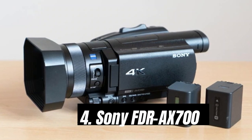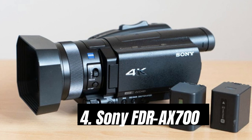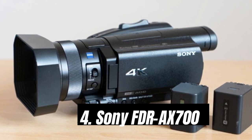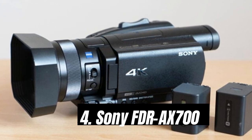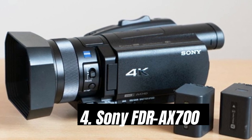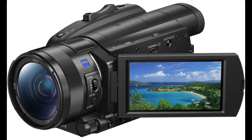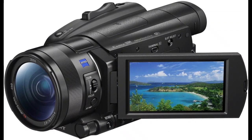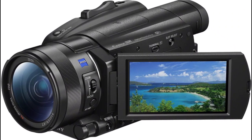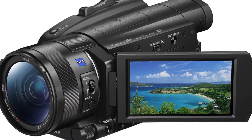Number 4: Sony FDR-AX700. Most camcorders are made for vlogging, thanks to flip-out screens that rotate to face you when presenting straight-to-camera. What we love about this 4K model is that it offers a big one-inch sensor, which gives much better video than many other models in this price range. Furthermore, it comes with built-in Wi-Fi to simplify getting your videos onto your smartphone and then onto your chosen social media channel.